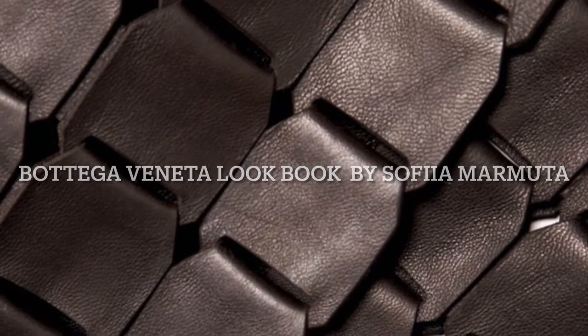Hi, my name is Sofia Marmuta and today I'm doing a Bottega Veneta lookbook. I would like to start with a brief history of the brand.